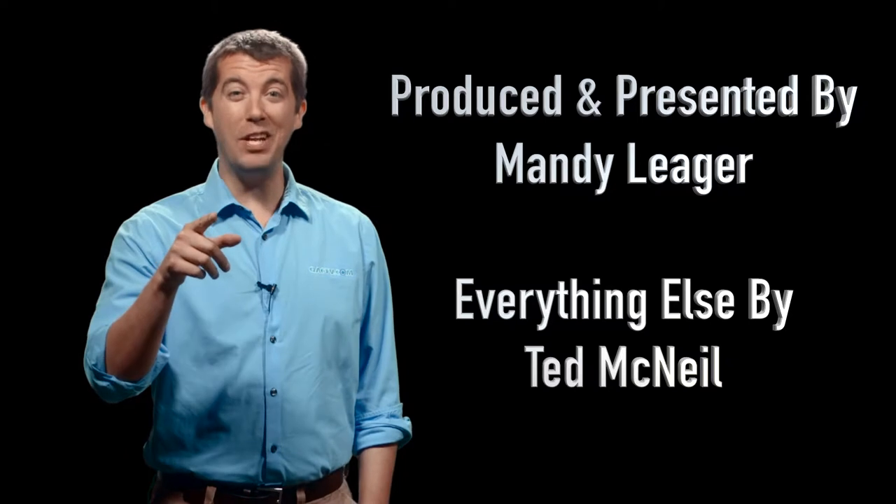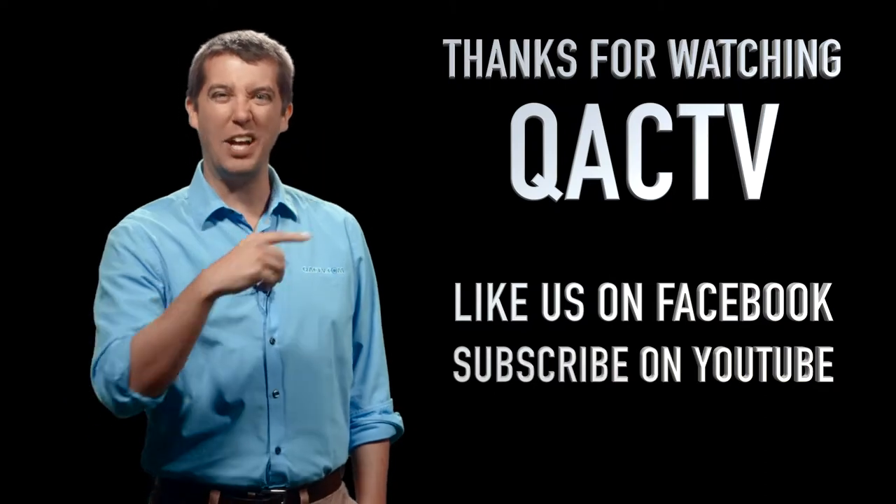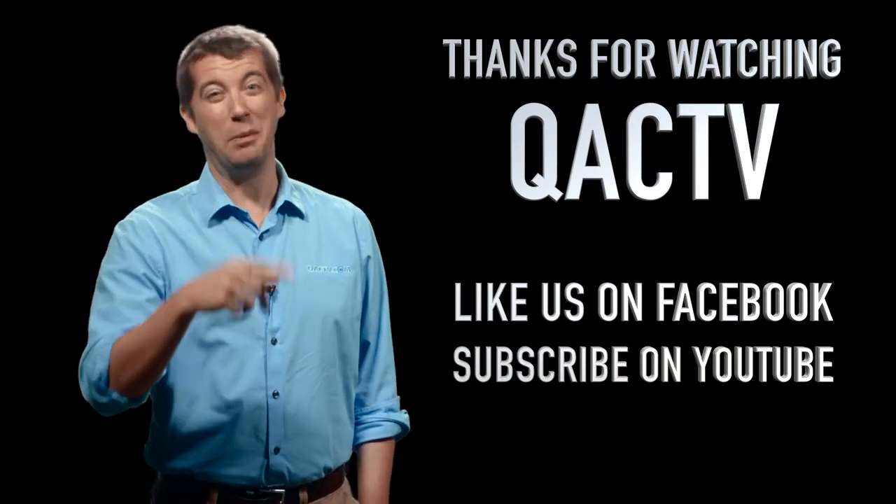Wow, guys, great video. You know what would have been better, though? If I was in it. If you want to see videos with me, just go ahead and subscribe and like all of our other videos, because I'm probably in a couple of those.